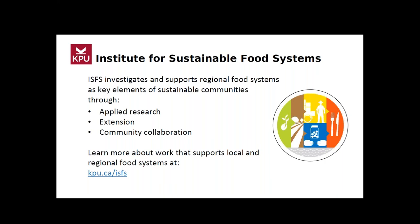The Institute for Sustainable Food Systems is an applied research and extension unit at the Richmond campus of Kwantlen Polytechnic University. Our applied research focuses on developing regional food systems in the areas of agriculture and food, economics, community health, policy, and environmental integrity. Extension programming provides information and support for farmers, communities, businesses, and policy makers, and community collaboration is central to all of our work.